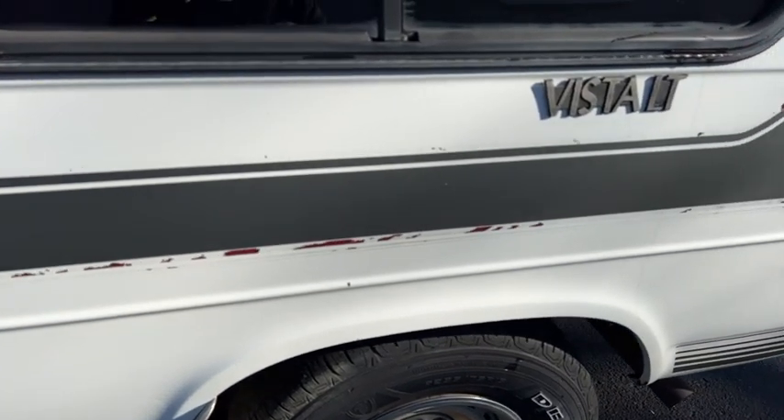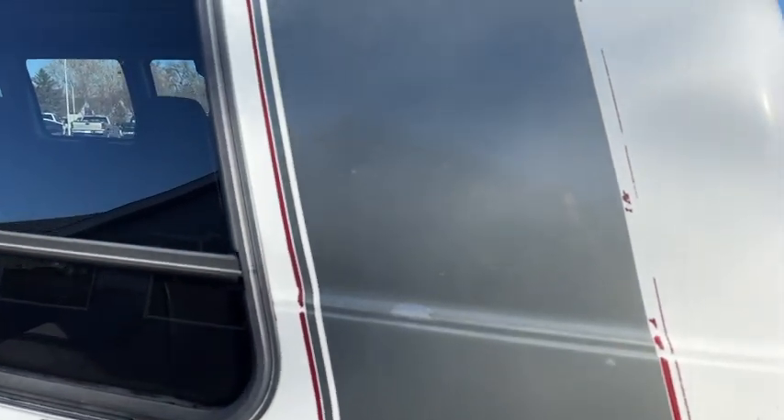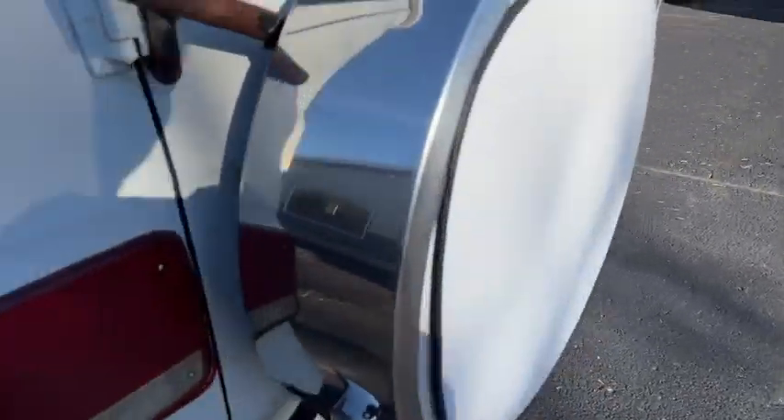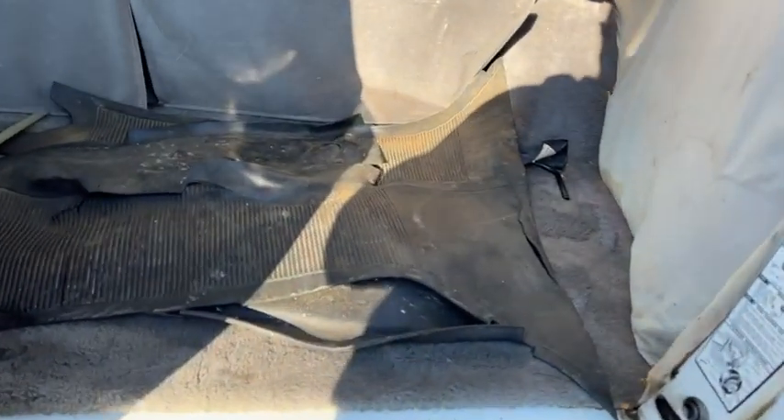I drove it about 60 miles and it's a nice driving old van. It's got good tires, no major dents, no rust — just some of the clear coat coming off and some of the striping.